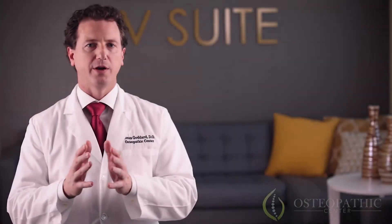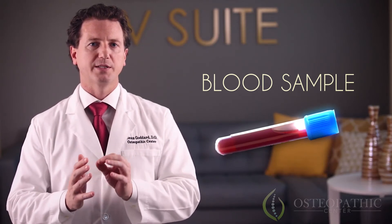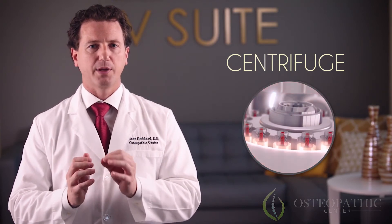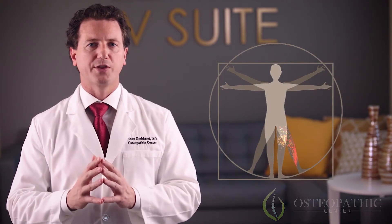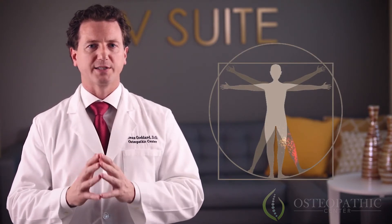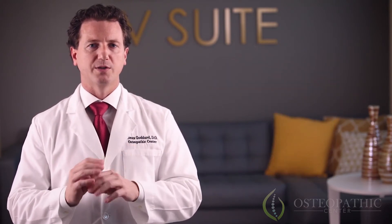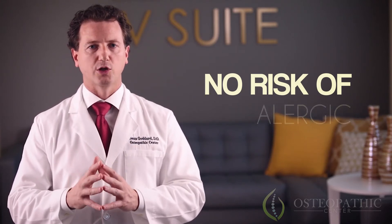For PRP therapy, a small sample of your blood is drawn, similar to a lab test sample, then placed in a centrifuge that spins the blood at high speeds, separating the platelets from the other components. The concentrated platelets are then injected into and around the point of injury, jump-starting and significantly strengthening the body's natural healing signal. Since your own blood is used, there is no risk of a transmissible infection, rejection, or allergic reaction.